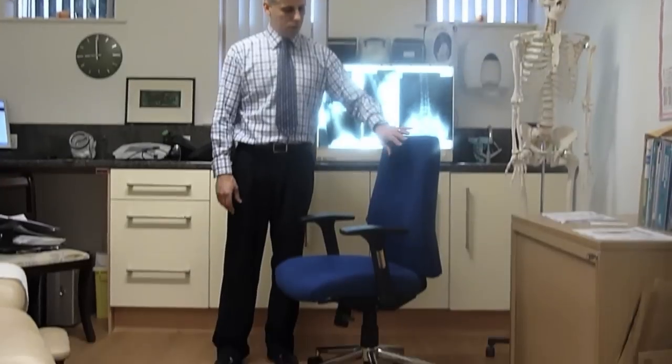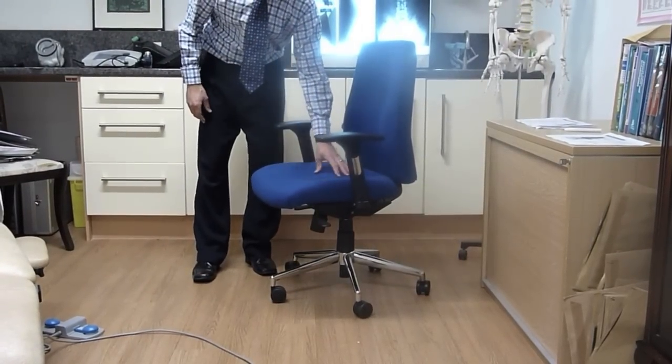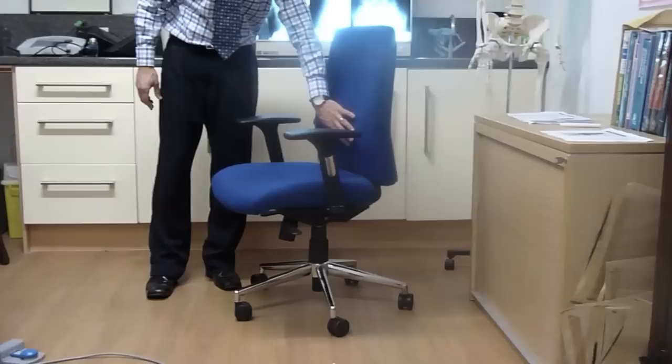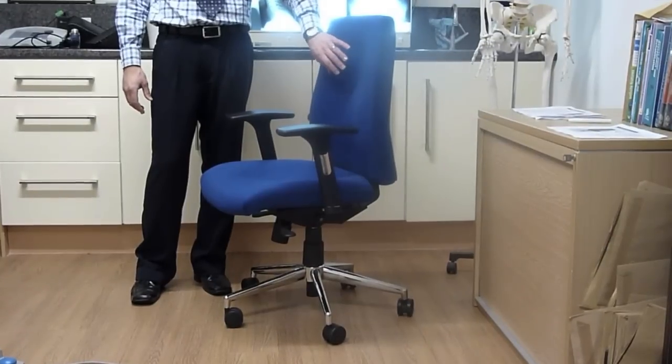The cushions of the back of the chair and the seats of the chair are both contoured. The back of the chair is contoured to fit both the lower back curve and the upper back curve, creating more comfort and more support.